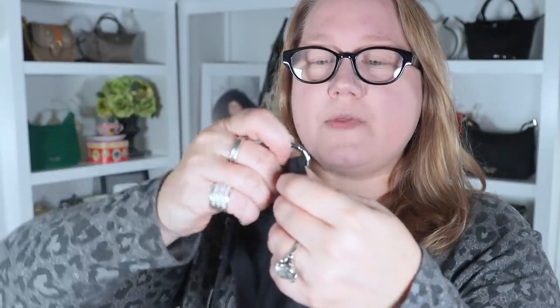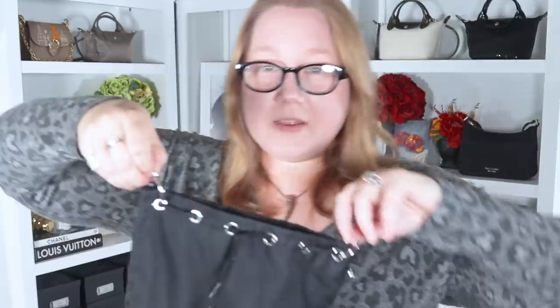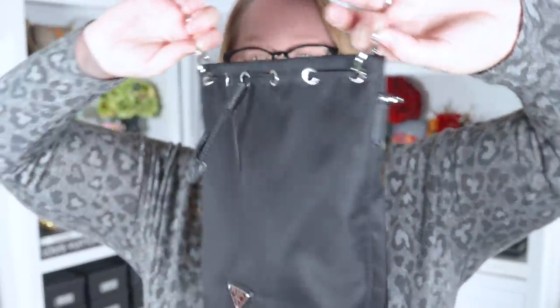Here's how you convert this bag into a crossbody. Go to the side where the seam is — there are two rivets on either side of the seam — and slip the O-ring through so it's attached. You can see it's attached through two loops. Do the same on the other side, and that very simple measure converts this into a crossbody bag. Then attach whatever strap you want to those little loops on top. Here's my Coach Rexy leather and chain strap on this bag — that looks fabulous. The hardware is a darker gunmetal, but it works well enough. At least it's not gold — that would clash.